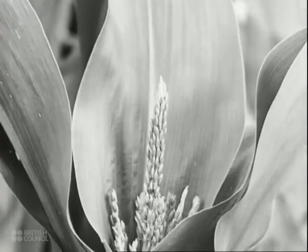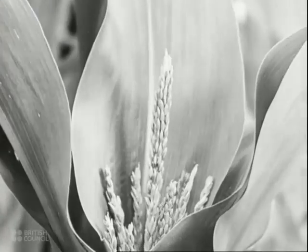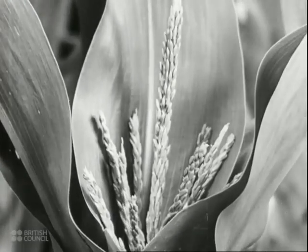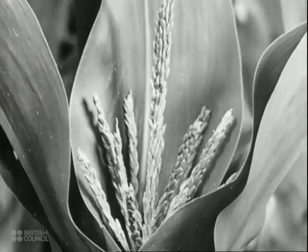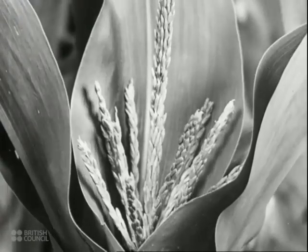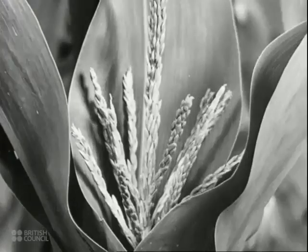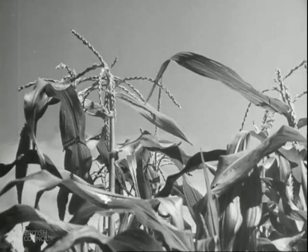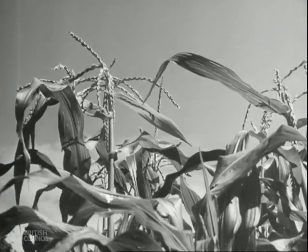Actually, the development takes about 14 days, but this depends on the weather. The male flowers are near the top of the plant and lower down grow the silks or female flowers.